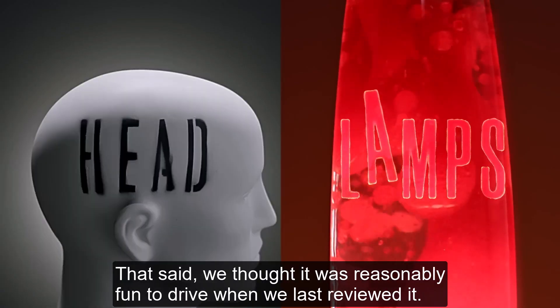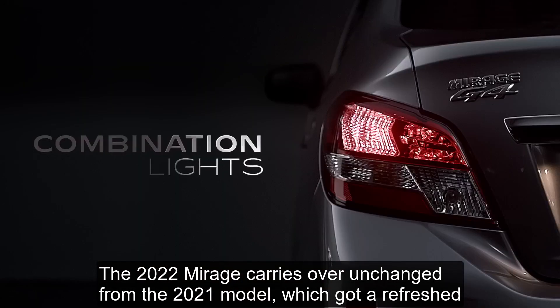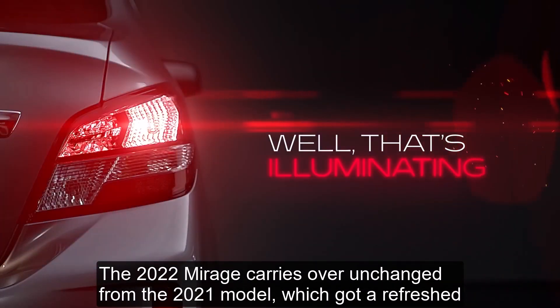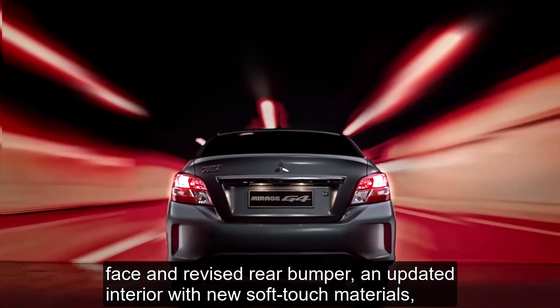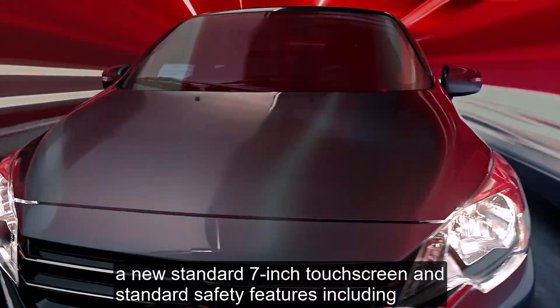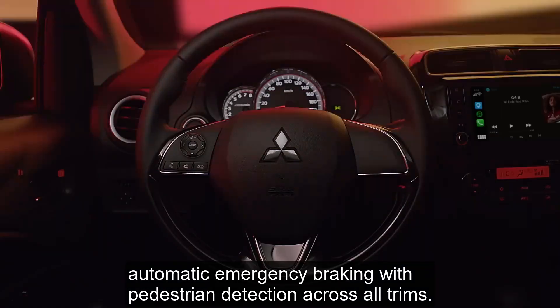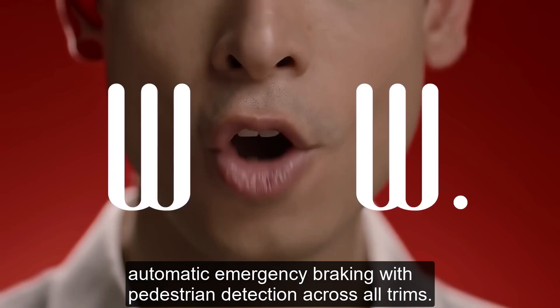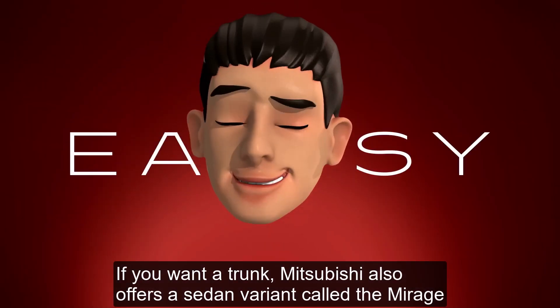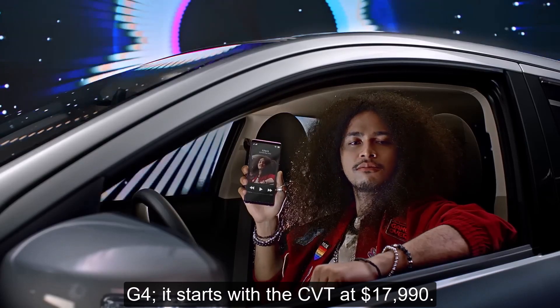That said, we thought it was reasonably fun to drive when we last reviewed it. The 2022 Mirage carries over unchanged from the 2021 model, which got a refreshed face and revised rear bumper, an updated interior with new soft-touch material, a new standard 7-inch touchscreen, and standard safety features including automatic emergency braking with pedestrian detection across all trims. If you want a trunk, Mitsubishi also offers a sedan variant called the Mirage G4, which starts with the CVT at $17,990.